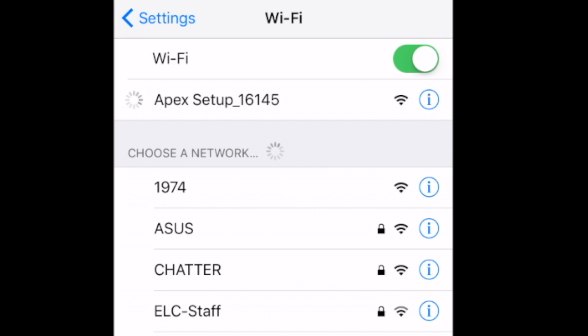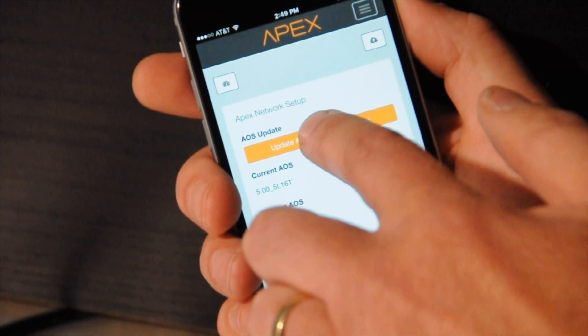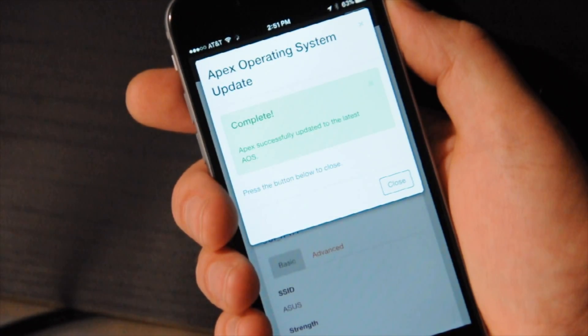We listened to all of the customer feedback and added things like Wi-Fi — so now you have Wi-Fi if you want to use it, or you can use a wired connection. We now call it the Apex Operating System, and with one touch on your mobile device, you can update the firmware.